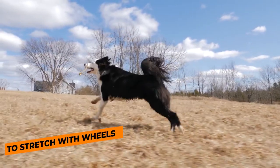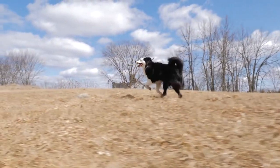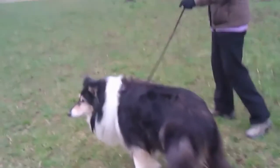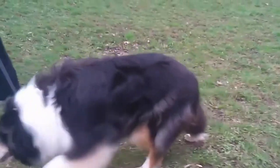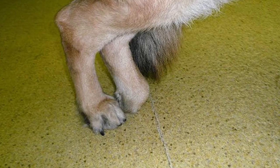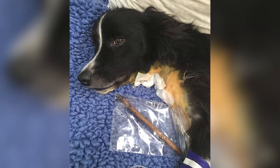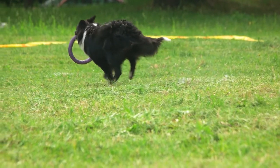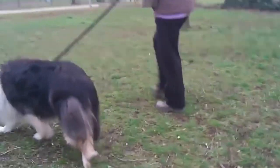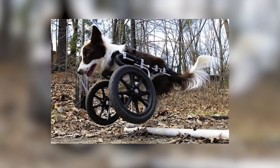Number 1: to stretch with wheels. Meet Lexi. She used to be an ordinary Border Collie, but now she's extraordinary. This year she was diagnosed with degenerative myelopathy, a condition that affected her spinal cord and led to a slow but progressive weakening of her hind legs. So she needed to go through therapy. Eventually she got a pair of wheels to help her move around. But just because she needs a little bit of help doesn't mean she'll stop having fun — and this is why Lexi is at the top of our list.